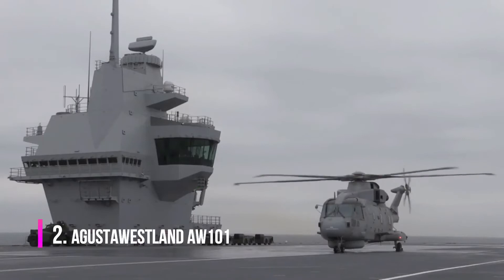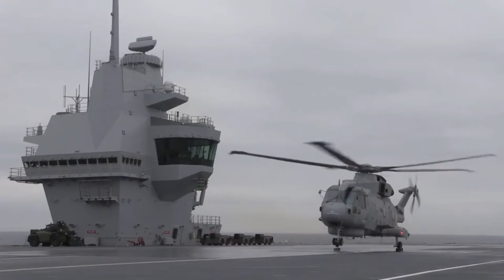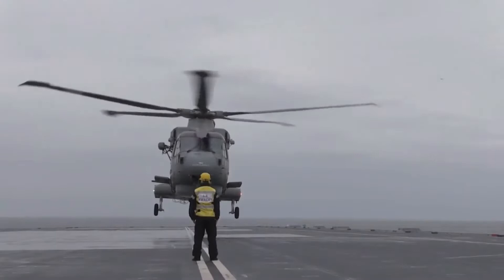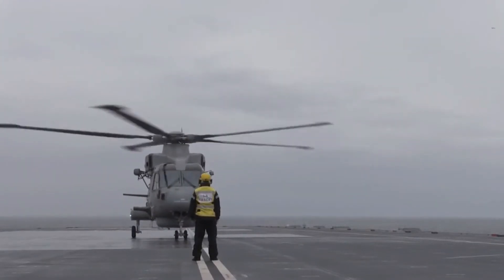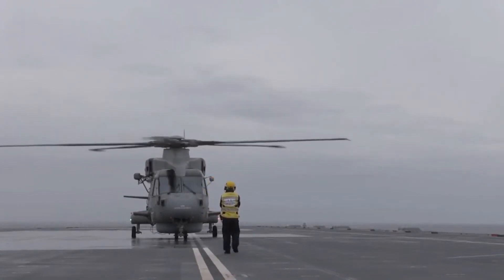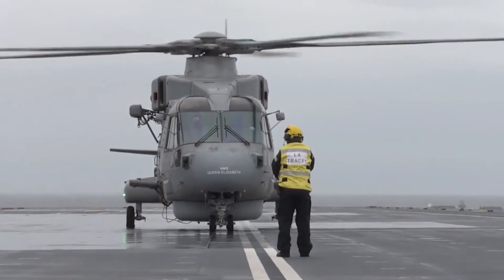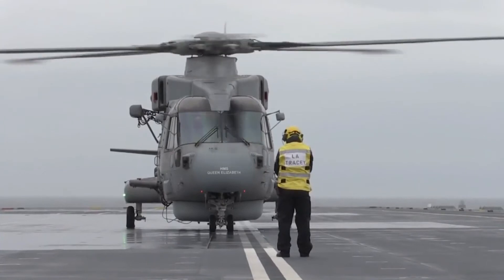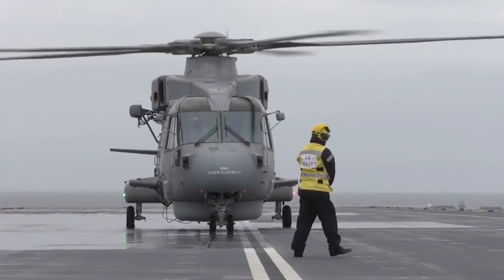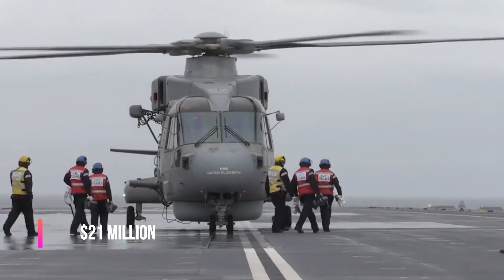Augusta Westland AW101 is a mid-range helicopter introduced on the market in 1999 by Augusta Westland. AW101 is widely used by military forces around the world. For example, this model is used by the Royal Navy and the Air Force, the Italian Navy, and the military in Denmark, Portugal, Norway, and some European countries. AW101 has a good flight range of 1,360 kilometers, and the cruising speed is 278 kilometers an hour. This helicopter costs $21 million.